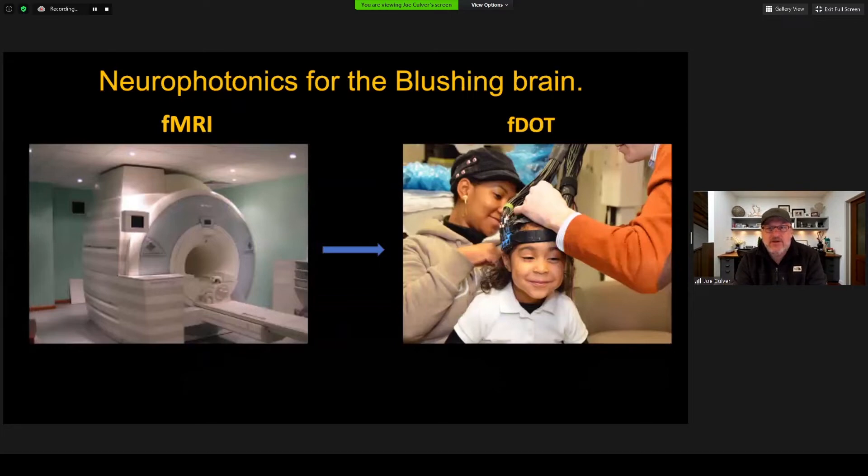Traditionally, these blushing brain dynamics have been imaged using fMRI. However, 3T MRI has some logistic issues with regards to being portable or wearable. So the motivation for optical neuroimaging is to provide a surrogate for fMRI that can be used where fMRI is precluded or difficult.